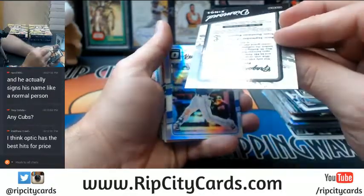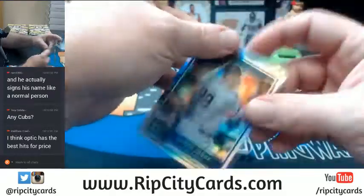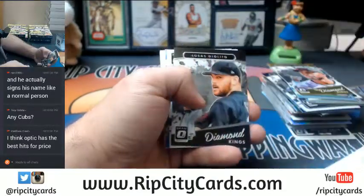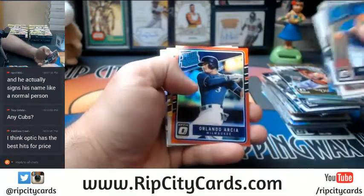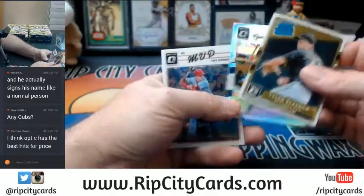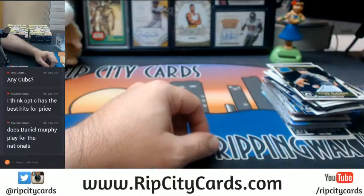Polanco — not a gold, close. Kermire refractor. Aaron Judge refractor, of rookiness. Tapia orange. Jackie Bradley Jr. light blue. Arcia red, that's to 99. And a MVP Los Angeles — Mike Trout.